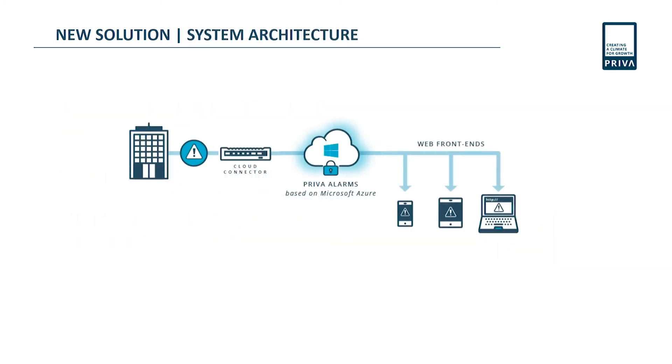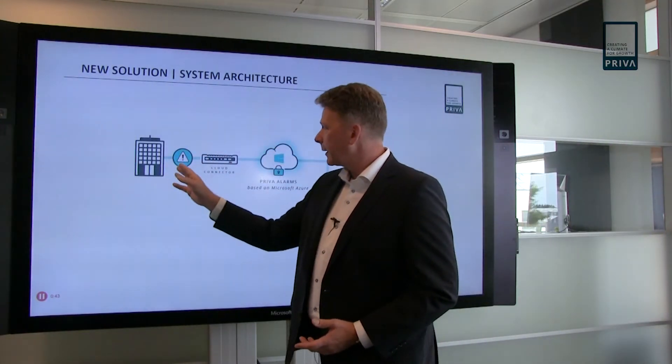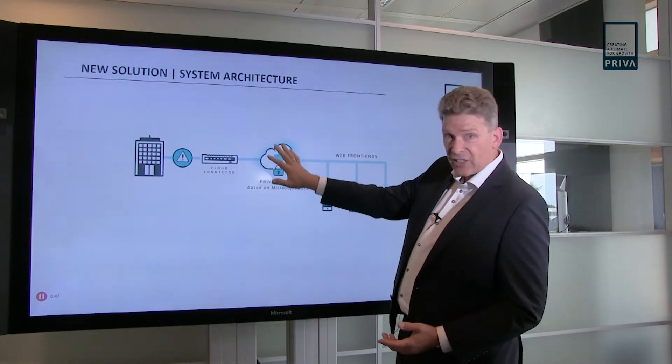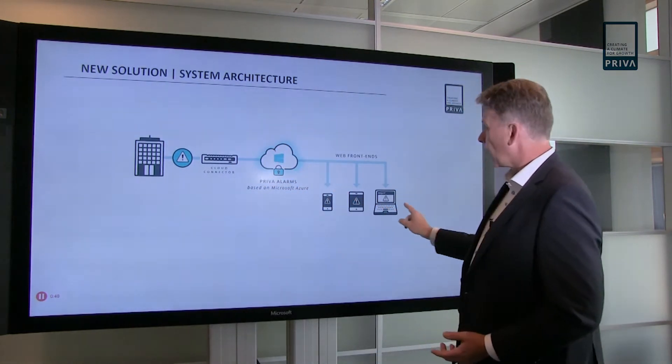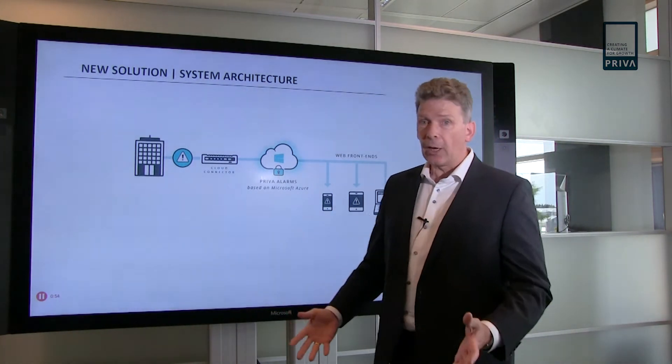This picture shows how it generally works. We have a building, and in that building we might have an alarm. That alarm is sent to the cloud, and from the cloud — where all the magic happens — we can visualize it on various devices, not just one device but many devices at the same time.